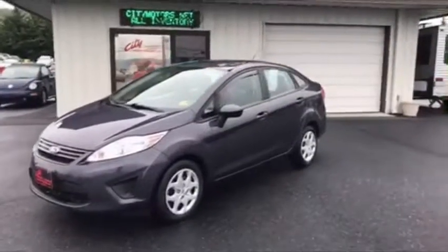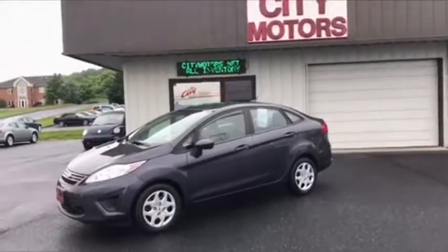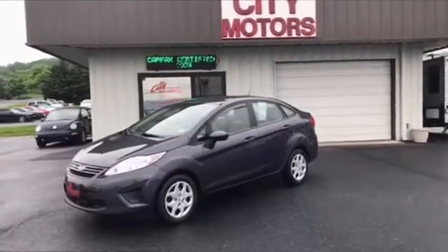I can tell you value wise, you're not going to find a better deal out there. Stop in, take this thing for a drive. It's very smooth, very quiet, very comfortable. It is a perfect commuter.